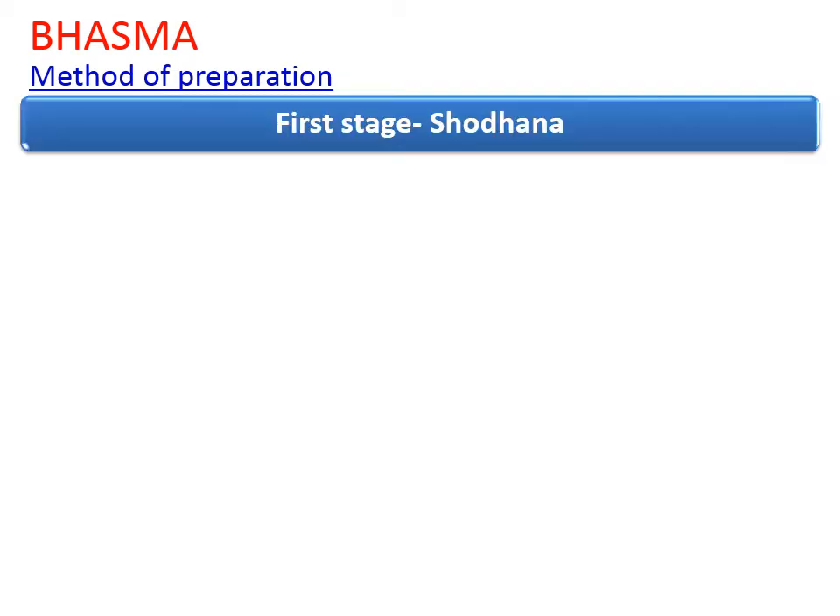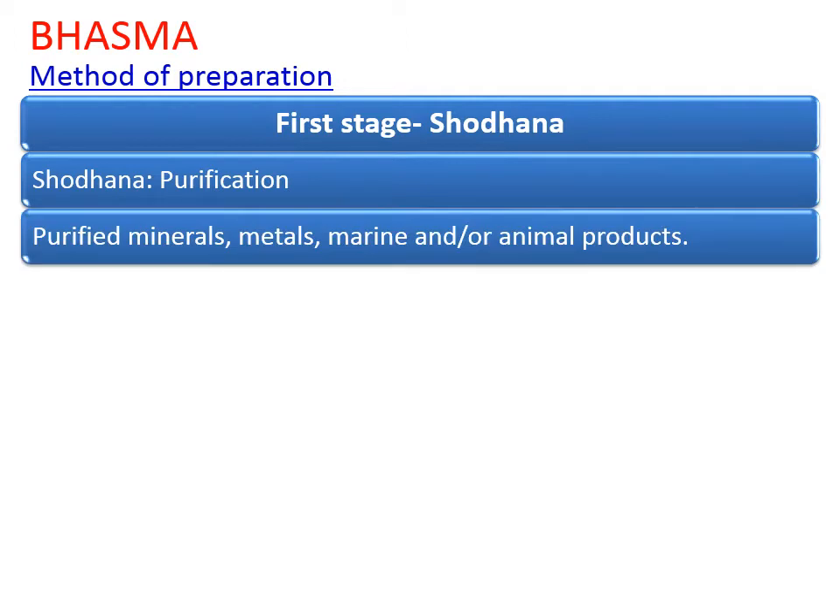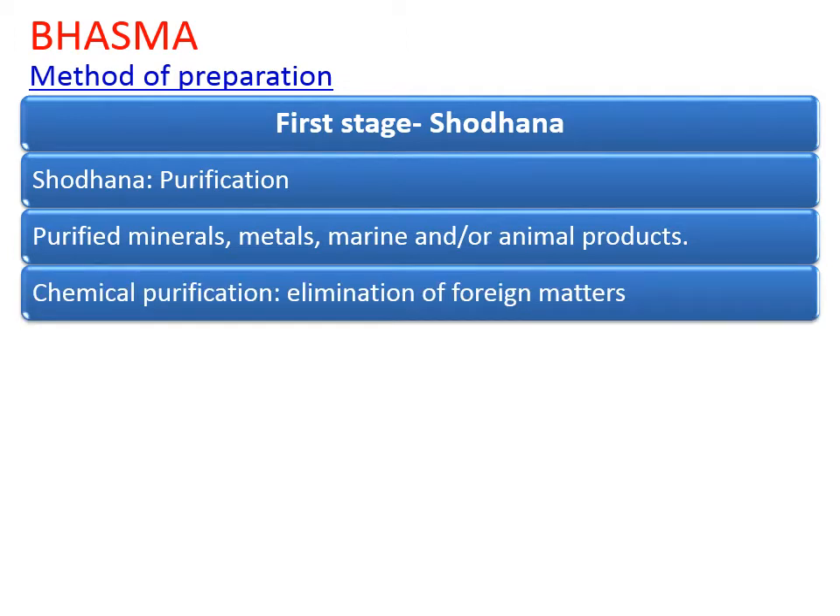Now we will have a look at the method of how Bhasma is prepared. It is divided into two or three stages. The first stage is Shodhana, which means purification. In this purification, all the raw materials such as minerals, metals, or if they are obtained from marine or animal products, are cleaned thoroughly. Sometimes they are washed. Chemical purification deals only with removal of foreign matter or adulterated matter.